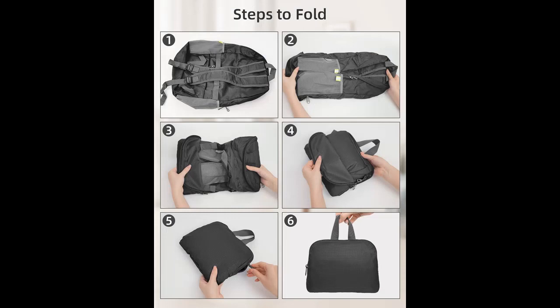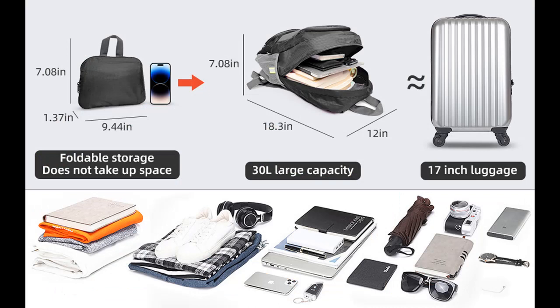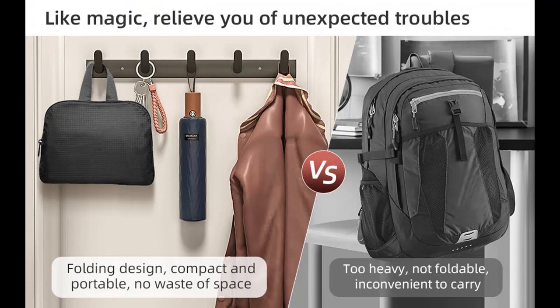Multi Compartments and Large Capacity. With a 30-liter capacity, this daypack can accommodate essential items needed for a 3 to 5 day trip. It has one large main bag with a zippered pocket and a laptop layer that can easily fit a 15-inch laptop, one middle pocket, two front pockets to store charging cables and wallets, and two mesh side pockets for water bottles and umbrellas. Helping you say goodbye to clutter, making it easy to find whatever you need.